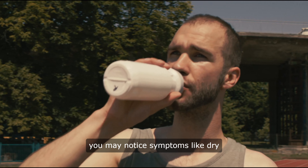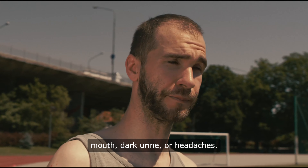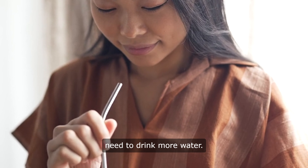If you are feeling dehydrated, you may notice symptoms like dry mouth, dark urine, or headaches. These are all signs that you need to drink more water.